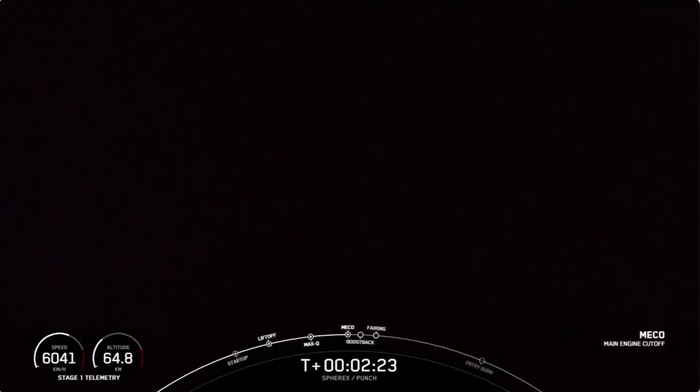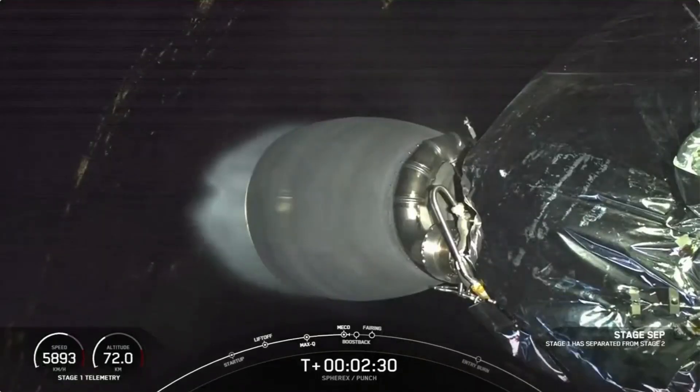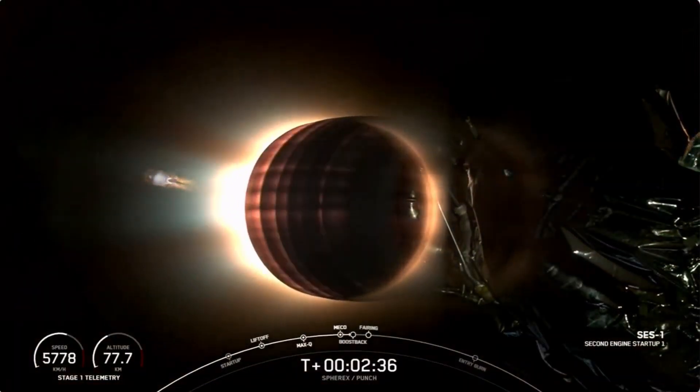Main engine cutoff. Main engine cutoff. Stage separation confirmed. Mvac ignition. Stage one boost-back start up.